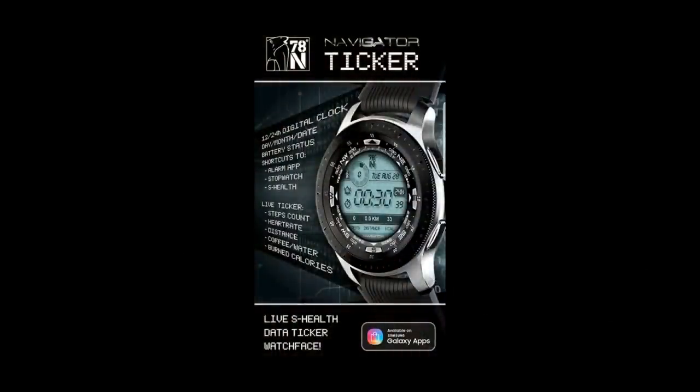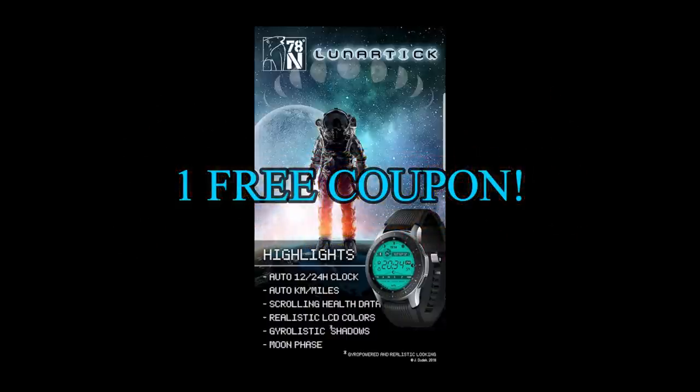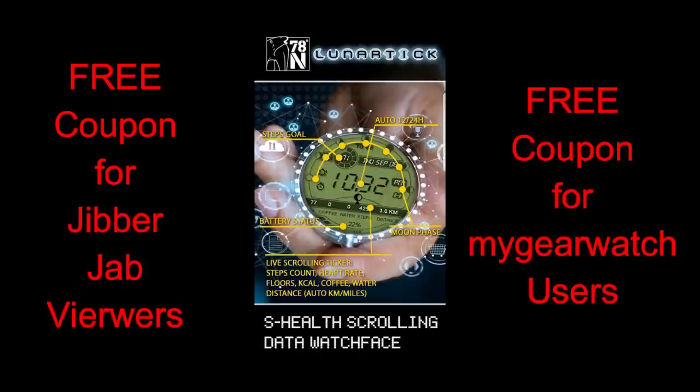If you want more information on the watch faces reviewed today, simply do a search in the Galaxy App Store under the name of these faces — full details are also included in the video description. I'm also giving away a free coupon, with one going to a random lucky viewer that comments here, and the other going to a random registered user on the My Gear Watch website.